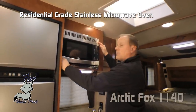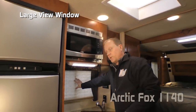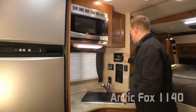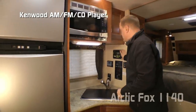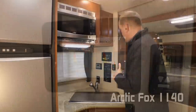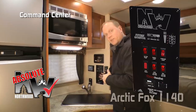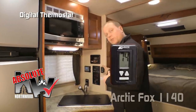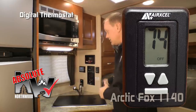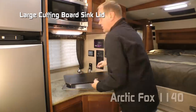Moving around the kitchen to the driver's side, you'll find a large skylight with shade, residential grade stainless microwave oven, additional overhead large view window, two additional 110 outlets, standard Kenwood AM/FM/CD player — or you can choose the option of a DVD player with touchscreen. Here are a couple more Absolute Northwood features: the command center with tons of useful functions right at your fingertips, and the digital thermostat that controls your furnace and your air conditioner.